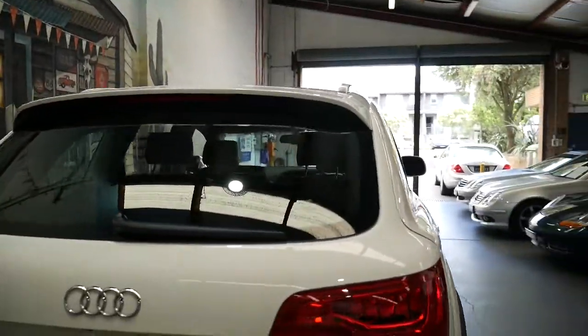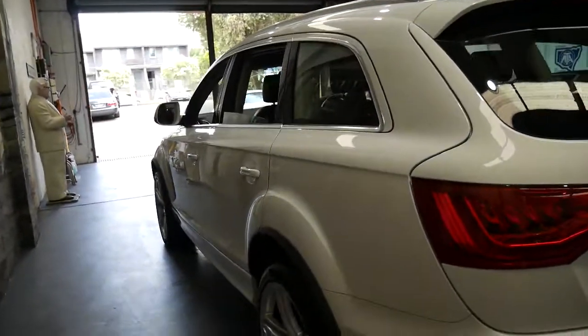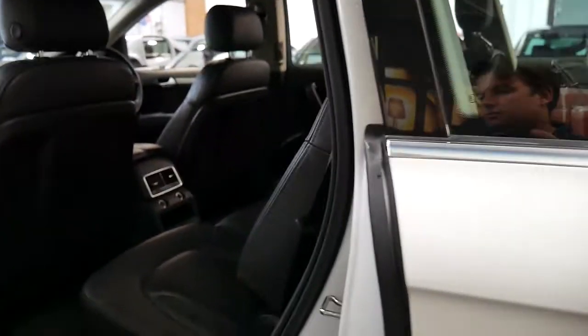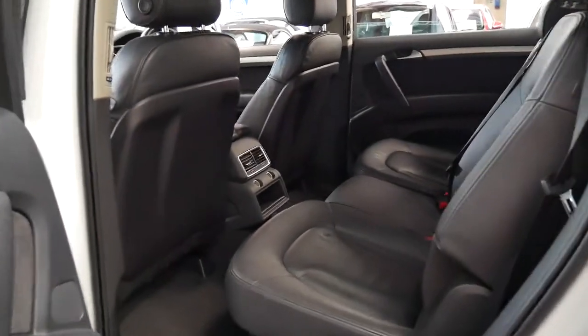It's a seven-seater, and white with black interior is probably the best colour combination to have if you've got a family. White's easy to keep clean and is a very safe colour to have. Black leather interior is also very easy to keep clean.